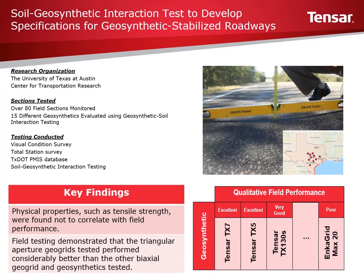This slide presentation presents an overview of testing reported by the University of Texas at Austin. The testing and subsequent report were part of a Texas DOT study looking at the performance of geogrids and geotextiles for stabilization of flexible pavements over expansive soils.